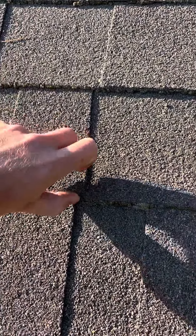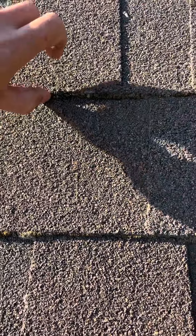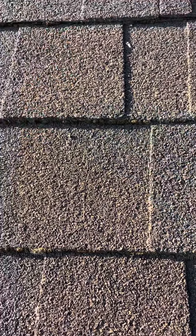The other thing I want to do is just look at this. I'm trying to lift up these shingles. They are not coming up at all, no matter how hard I try. Two impressive things — this stuff really does work.